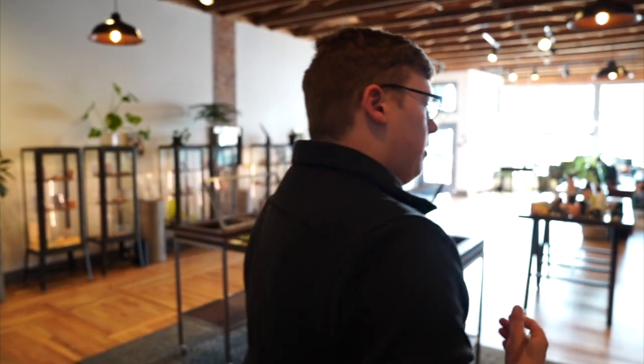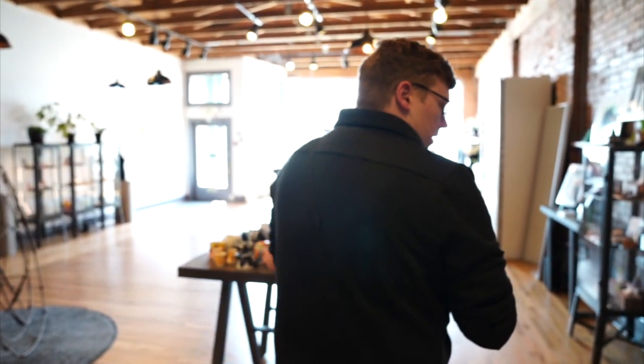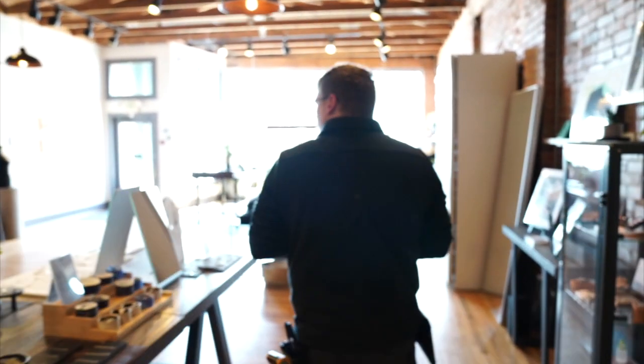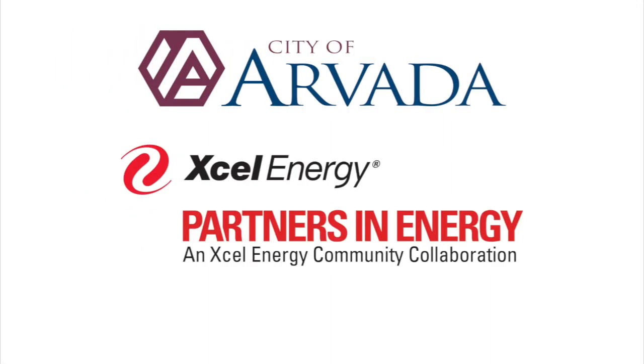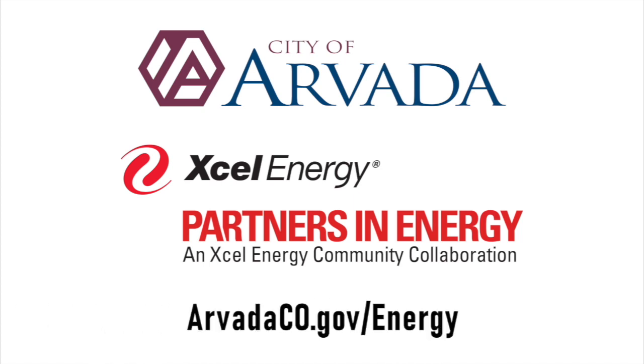This is a pretty simple layout, and since the customer is not responsible for the heating and cooling units — which are probably mounted on the roof as well — I think that'll be it for this audit. If you want to learn more about these business energy assessments or how you can become more energy efficient in your business, visit arvadaco.gov/energy.